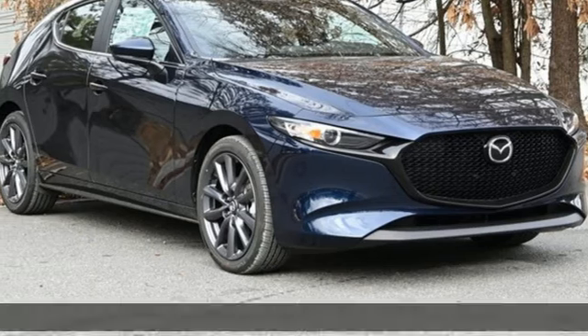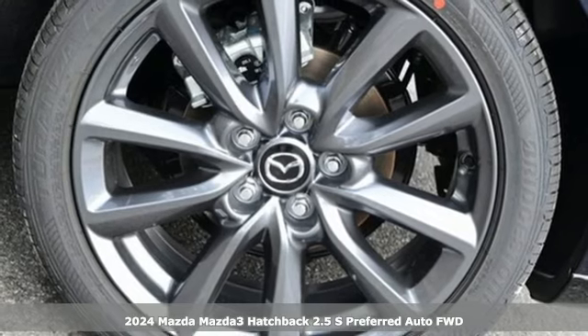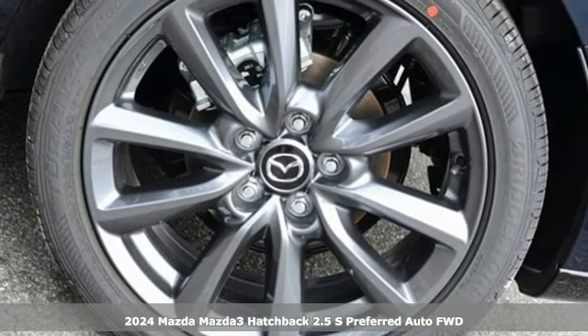It's a new 2024 Mazda 3 hatchback. With Mazda, driving's what matters most. And it comes with all the amenities you need.